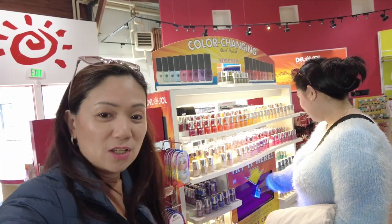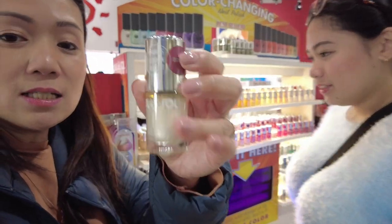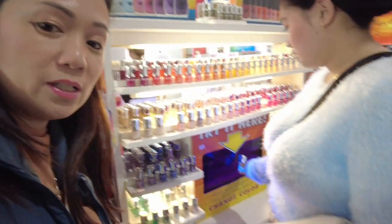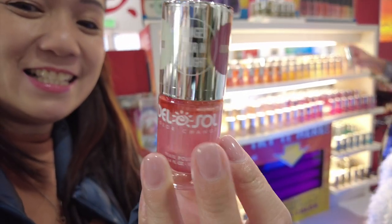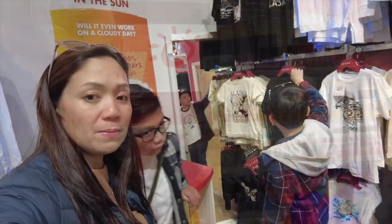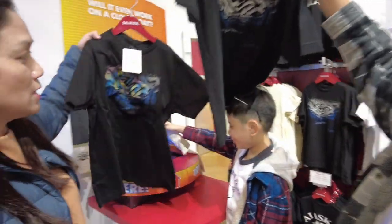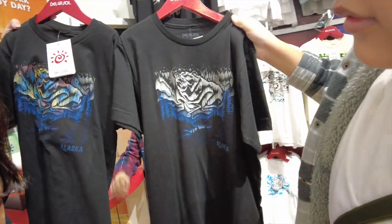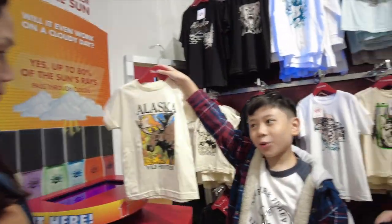We're walking around here at the souvenir shop. They said that everything here changes under the sun, so Navi is trying out this nail polish product — it's supposed to change color. It started out as white and then when you're under the sun it turns pink. Amazing! So this is how it compares indoors versus under the sun.